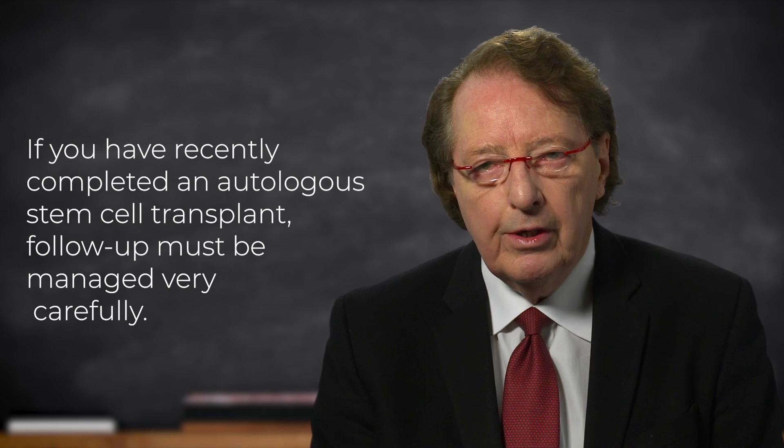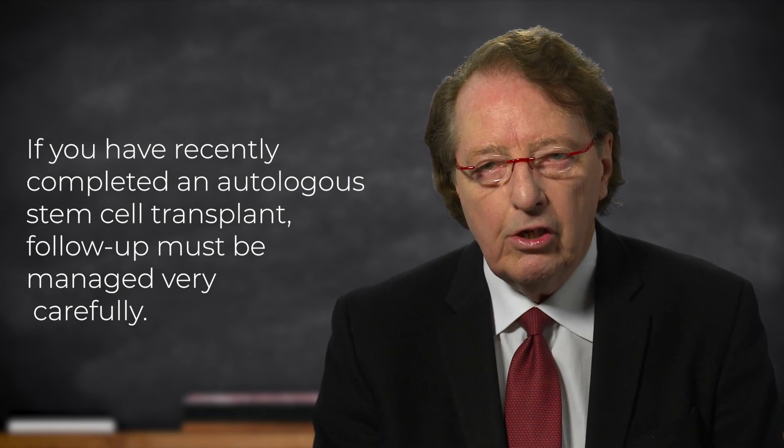This is one of the more decisive recommendations to discuss carefully with your doctor. If you have recently had autologous stem cell transplant, the follow-up needs to be managed as carefully as possible, watching out for possible infectious complications.